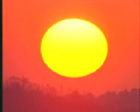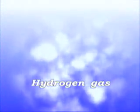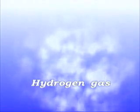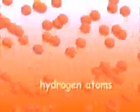Let's look a little closer at the sun. Our sun is a medium-sized star made mostly of hydrogen gas, like the nebula that formed it. The sun produces heat and light through nuclear fusion. Deep inside the sun, immense heat and pressure cause the hydrogen atoms to collide so hard they weld or fuse together.